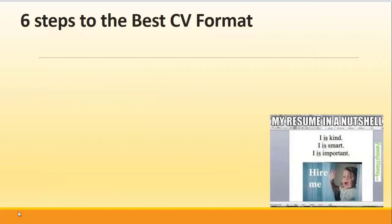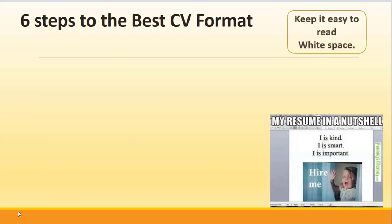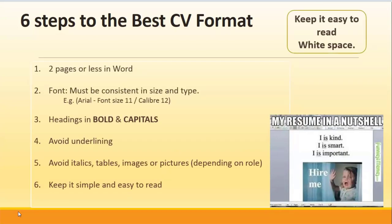In terms of the steps to the best format, easy to read and white space is important. You need to have two pages or less in a Word format. Your font must be consistent in size and type. Your headings should be in bold and capitals. Avoid underlining, italics, tables, images and pictures — depending on the role. Keep it simple and easy to read.